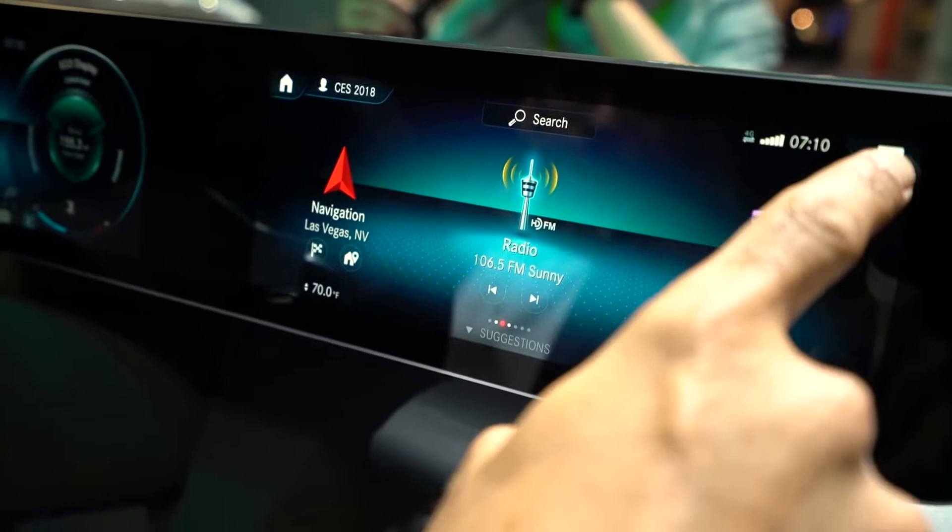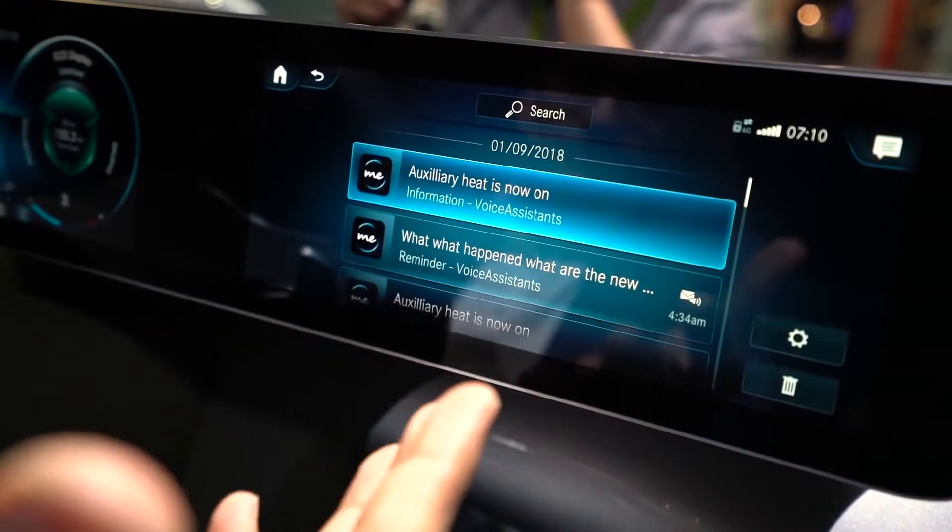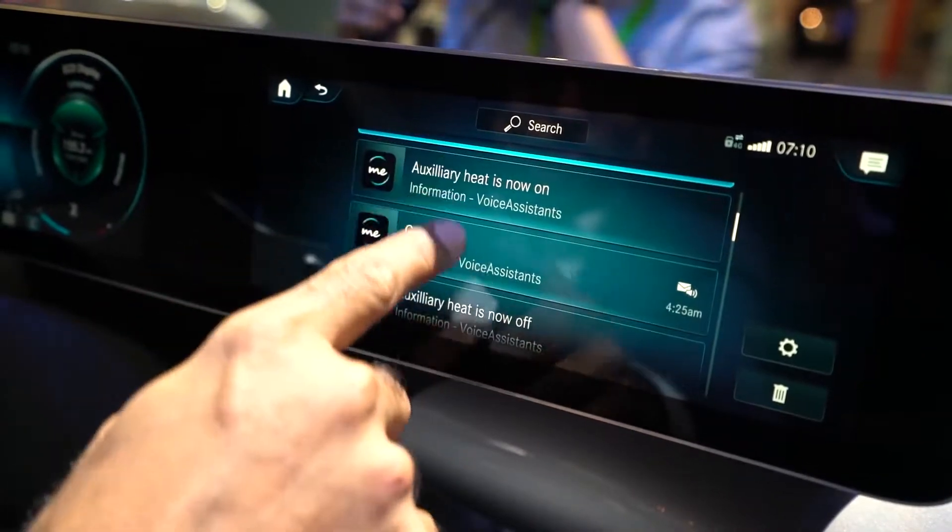On the right-hand side we have a notification center where you can get your SMS and notifications that Mercedes me would like to send you. You can see all of them here — either you can read them or the system can read them to you. This is one of the important things while driving: you don't have any kind of driver distraction.